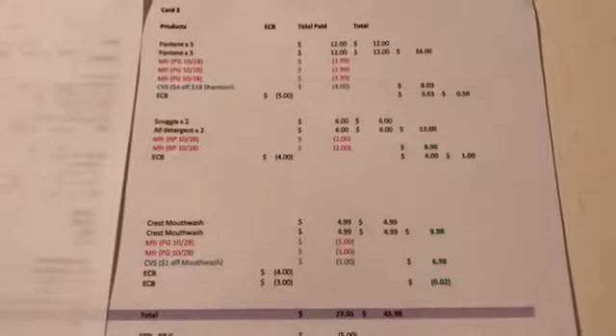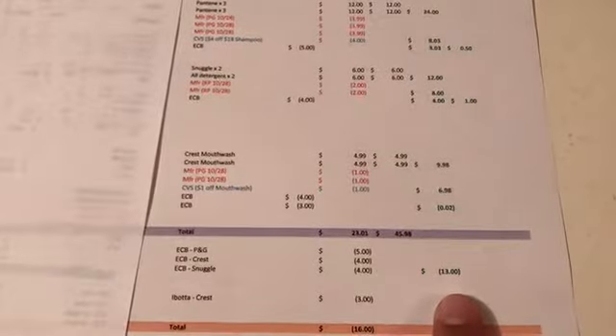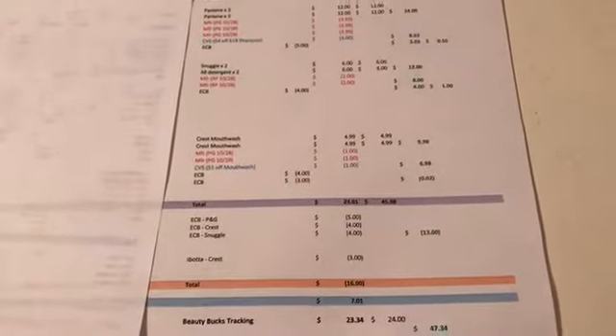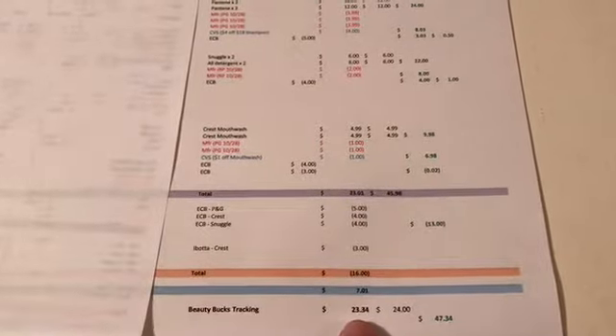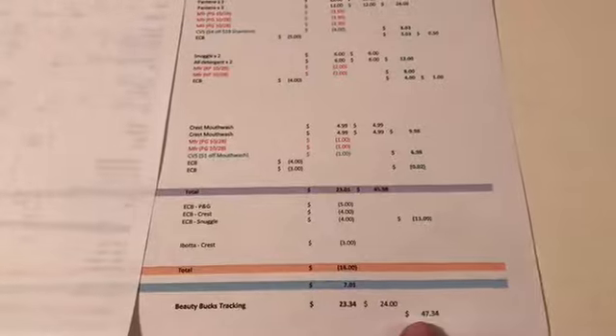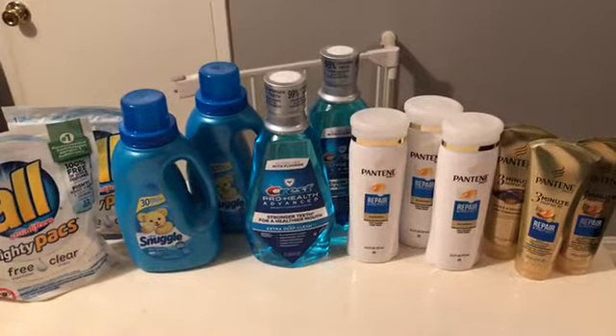Altogether, before coupons I would have paid $45.98. I paid $23.01, got back $13 in extra bucks, and then $3 from Ibotta for the Crest — so $16 back total — meaning I only paid $7.01. I also had $23.24 tracking for beauty, and because of the Pantene $24 threshold I actually got $3 back. So all of this only cost me $4.01. That's a pretty good deal.